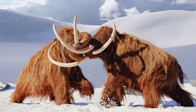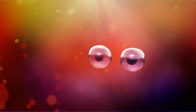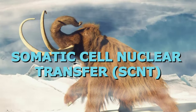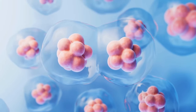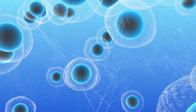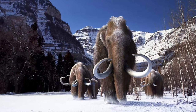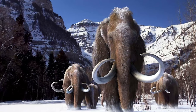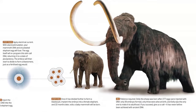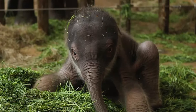Once a complete or near-complete woolly mammoth genome is available, it needs to be inserted into the nucleus of an elephant cell. This process, known as somatic cell nuclear transfer (SCNT), involves removing the nucleus from an elephant egg cell and replacing it with the woolly mammoth nucleus. The modified egg cell is then implanted into a surrogate elephant mother, where it undergoes development and gestation. However, the success rate of SCNT in elephants is currently low, and there is no guarantee the embryo will develop into a healthy woolly mammoth calf.